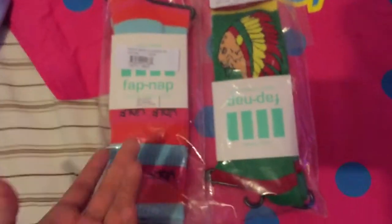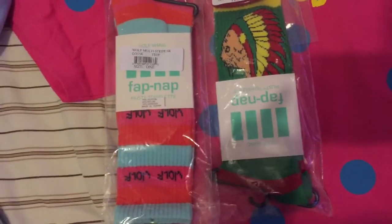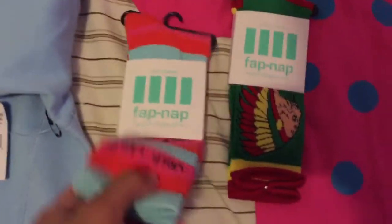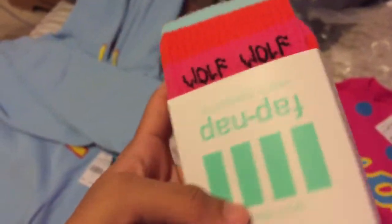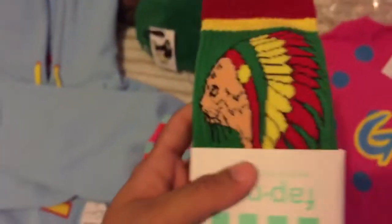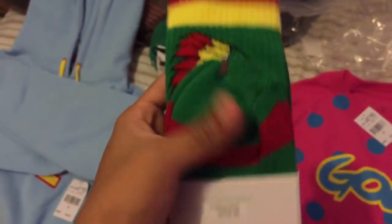If you don't mind, I'm gonna cut and open the socks. Here we have the wolf socks — look at them, they're nice. I like the color, but I'm kind of mad because I could have gotten a Golf blue hat instead of two socks, which sucks. But those socks are cool too — native cat sock, pretty cool, five dollars.